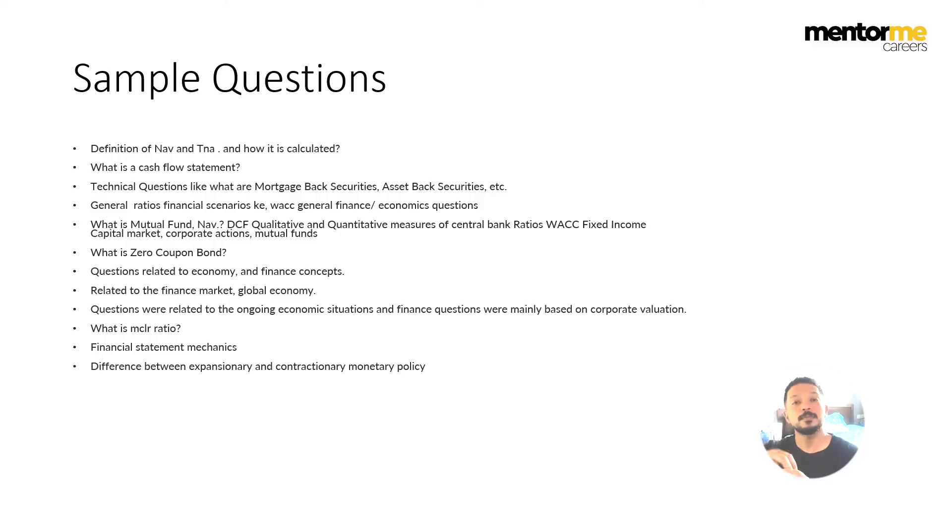Questions related to economy — you can read IBEF reports which will give you a sense of what is going on in the economy. You need to develop general interest: the interest rate scenario in the world, the inflationary scenario, what various central banks are doing, and the growth rates of various economies — these are all general macroeconomics. You should also know what the MCLR ratio is, which is very specific to banking. You should understand the various financial statement linkages, which is common across any finance interview, and the difference between expansionary and contractionary monetary policy.